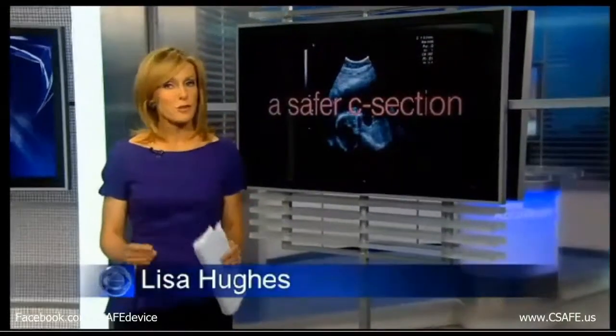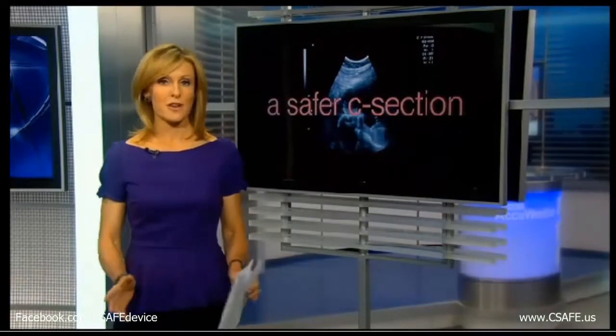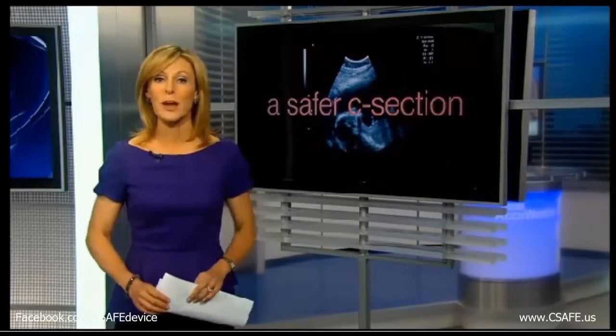For expectant mothers, an emergency C-section can be just the first surprise. There is a risk many women don't know about: fetal lacerations. But as Karen Anderson shows us, local hospitals are just getting a new device that could help prevent them.